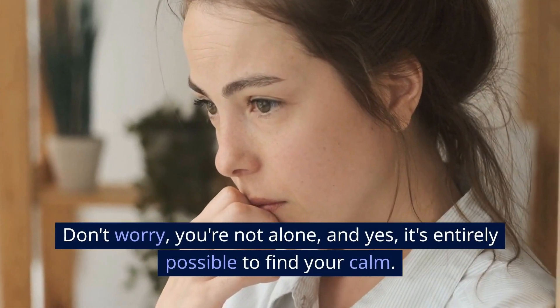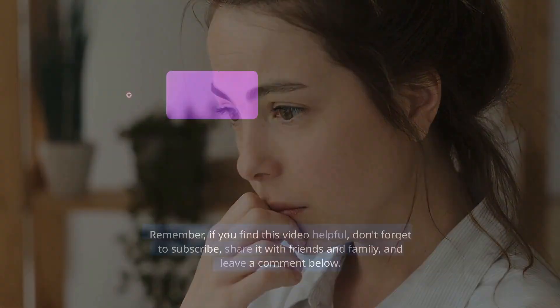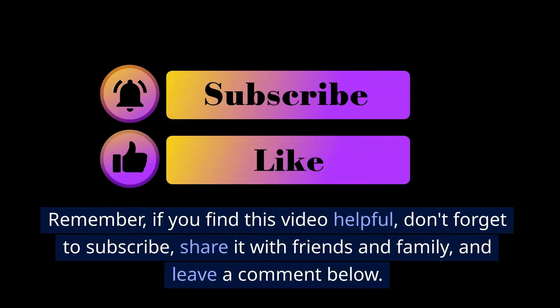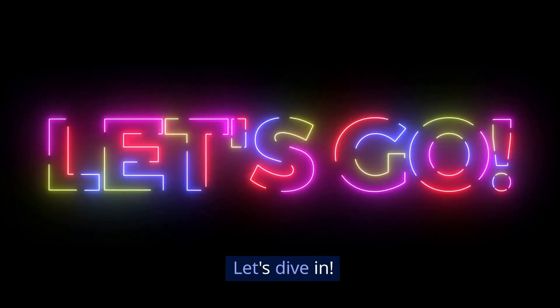Don't worry, you're not alone, and yes, it's entirely possible to find your calm. If you find this video helpful, don't forget to subscribe, share it with friends and family, and leave a comment below. Let's dive in!